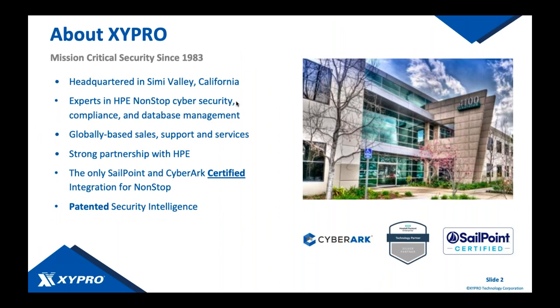A little bit about Zypro: we've been in the mission-critical computing space since about 1983, headquartered in Simi Valley, California, just outside of Los Angeles. We have expertise in cybersecurity, compliance, and database management, with globally distributed sales and support offices all over the world. We have a very strong partnership with HPE and recently formed newer partnerships with SailPoint, the market leader in identity access management, and CyberArk, the market leader in privilege access management.